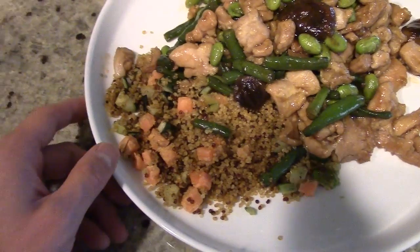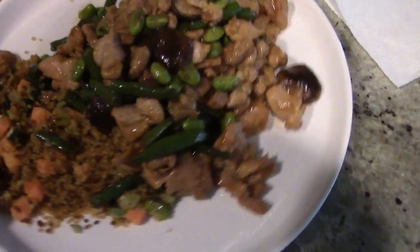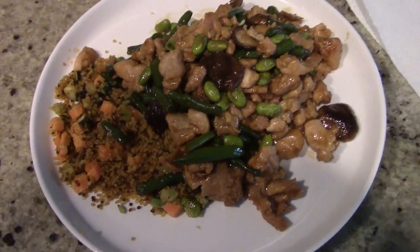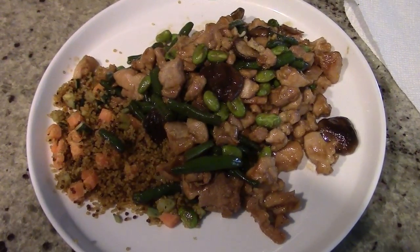Be sure to inquire about quinoa — they have it at most grocery stores. You also want to get some lean proteins and some vegetables. I'm gonna devour this meal. Thanks again for all your support, see you guys in a little bit. Adios.